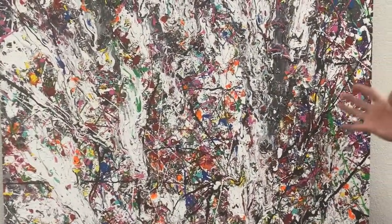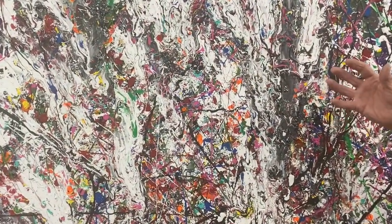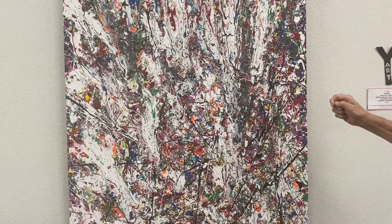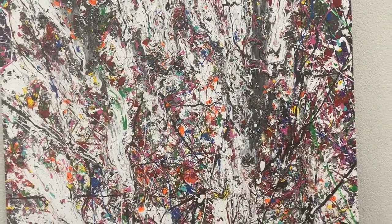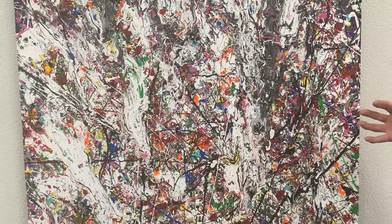This is all done in acrylics. There's almost two liters of acrylic paint on this, believe it or not — it's really heavy. You can see it's mainly white with just various other colors wound in. I call this one "The Waterfall," which it kind of represents. And that's it for now.